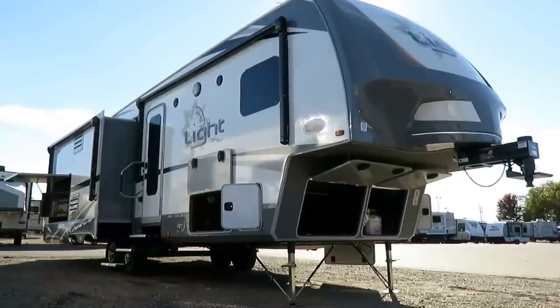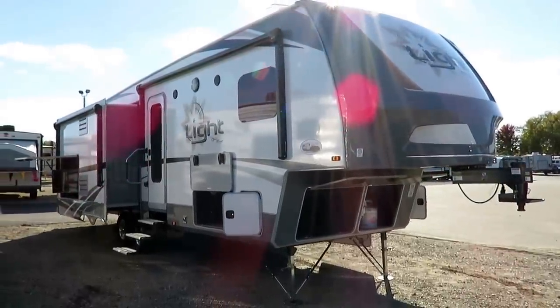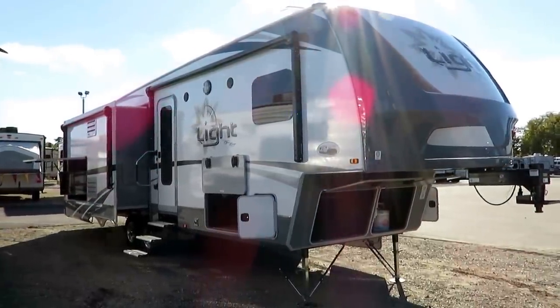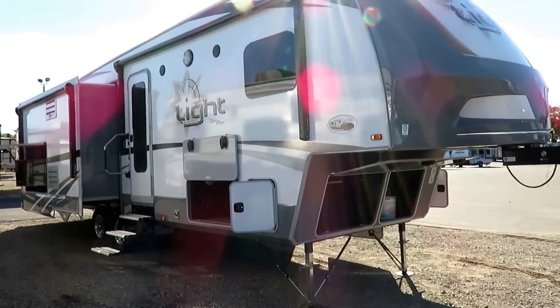Open Range 293 RLS — as in Robert Langdon is silly — here at Hayland RV of Coldwater, Michigan. I bet you didn't expect to get a Dan Brown reference with an RV tour. Don't worry, I'll probably never do that again.